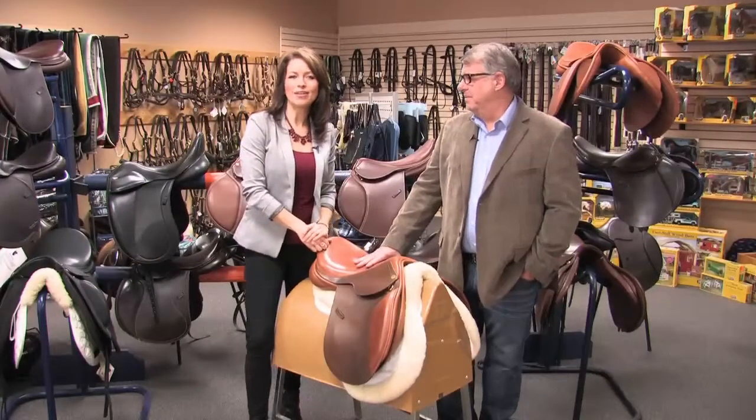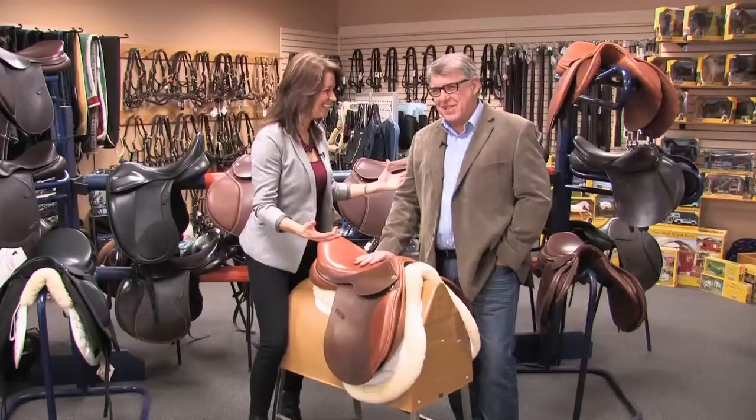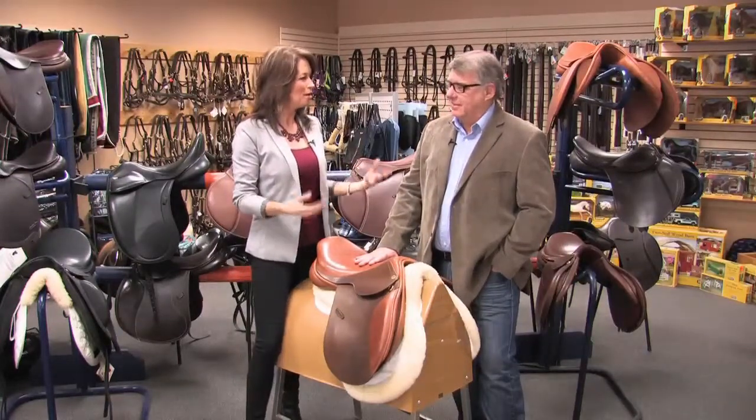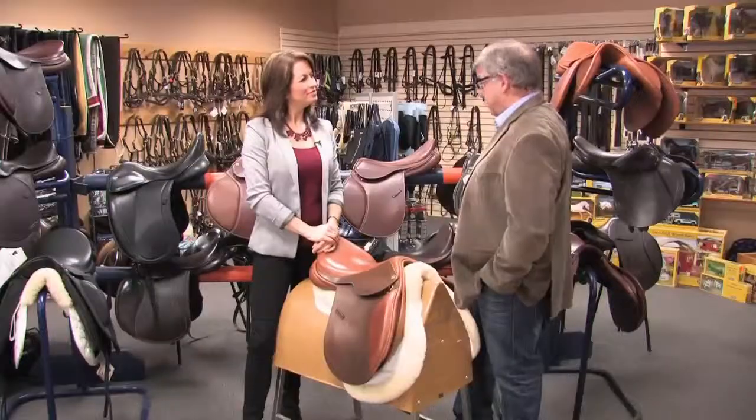Good morning and welcome back to Tara at Home. I'm here with George from Wellington's Tack, located in Waterdown — it's an equestrian shop with everything you could possibly need if you're near a horse. We're tying in some fashion here because it's become very trendy right now to be into riding boots and the clothing that riders wear, which is crossing over into the mainstream fashion world.